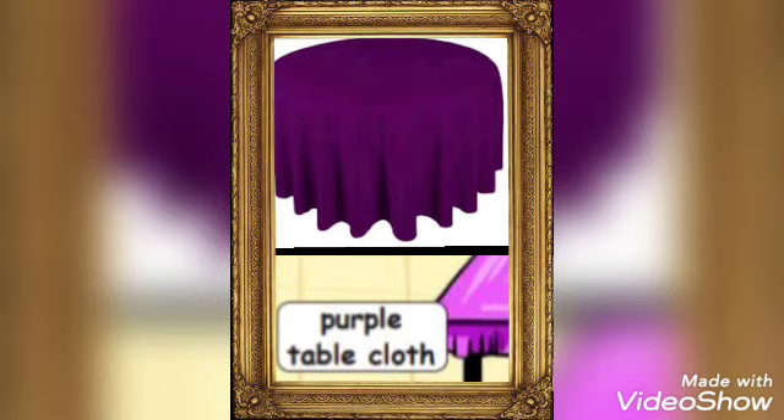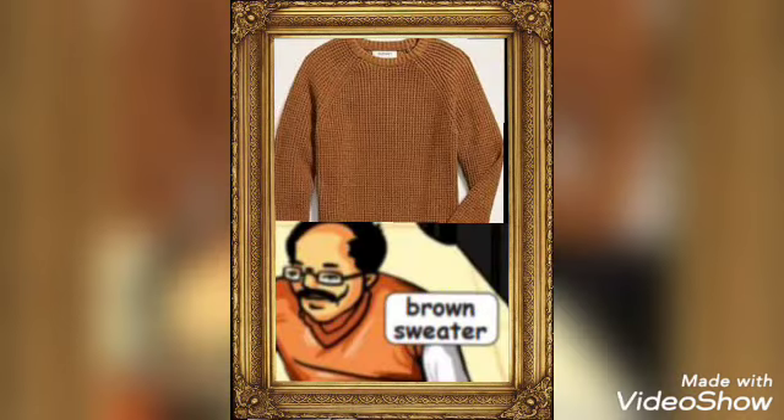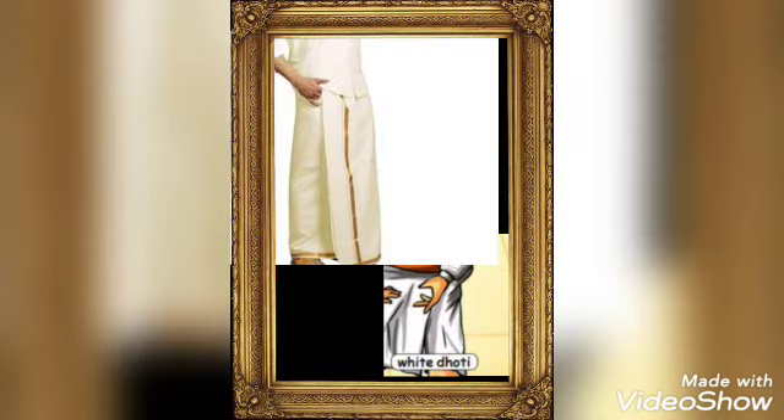Purple tablecloth. Used to cover the table. Sweater. Brown sweater. A heavy woolen fiber used in cold places. Dhoti. White dhoti. A garment worn by males, tied around the hip, extending to cover most of the legs.